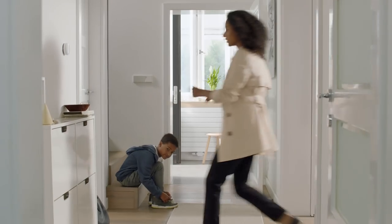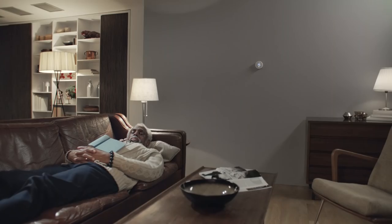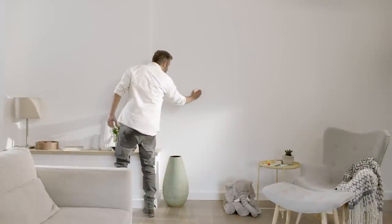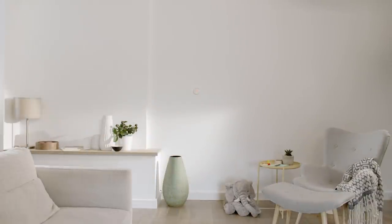I believe over time more and more homes are going to have great technology that blends into the background — hides itself from us so that we can take advantage of the technology but don't have it intruding on our lives. We spend a lot of time in our homes and we should keep the focus on the people in our house and not the products. We want to create a product that people would want to live with every day for a really long time.